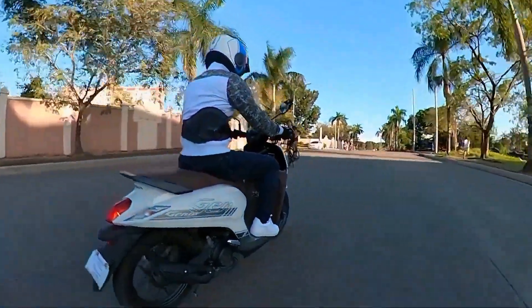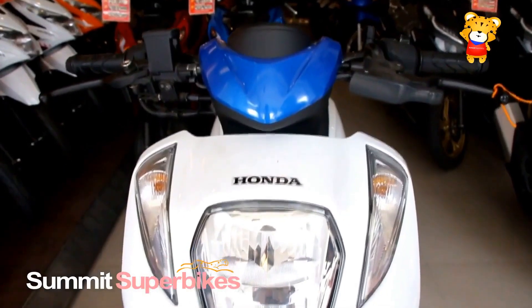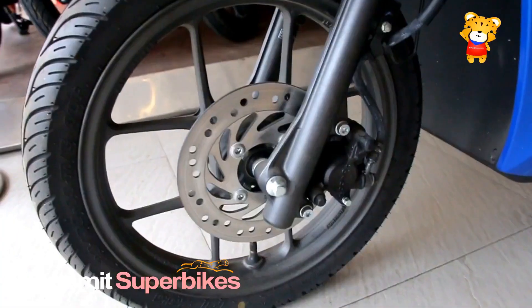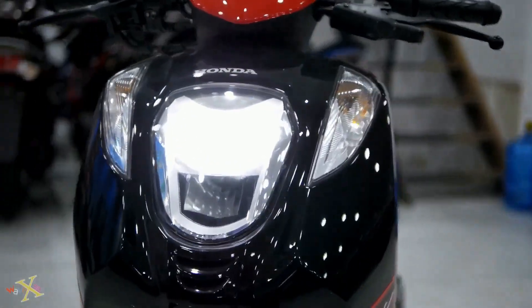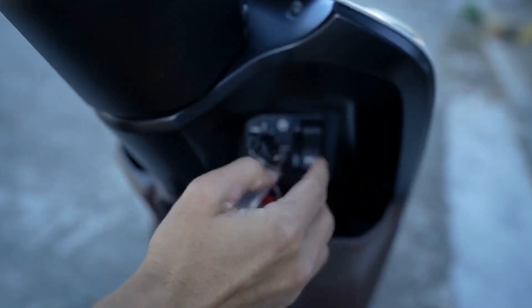The Honda Genio 110, with its sleek design and efficient performance, represents a historical milestone for Honda in the world of motorcycles. This model merges the company's long-standing expertise in producing reliable and economical vehicles with a modern twist that appeals to today's riders.